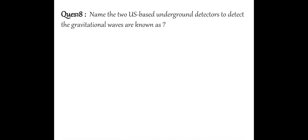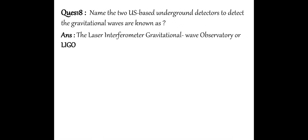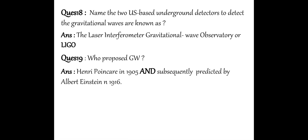Next question: Name the two US-based underground detectors used to detect gravitational waves. They are known as LIGO — the Laser Interferometer Gravitational-Wave Observatory. Next question: Who proposed gravitational waves? Gravitational waves were proposed by Henry Poincaré in 1905, and subsequently predicted by Albert Einstein in 1916.